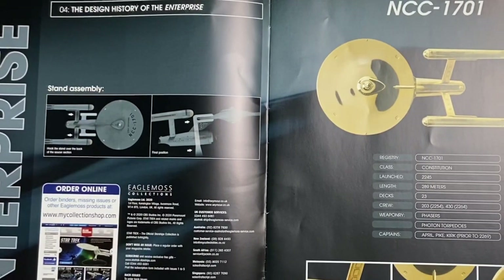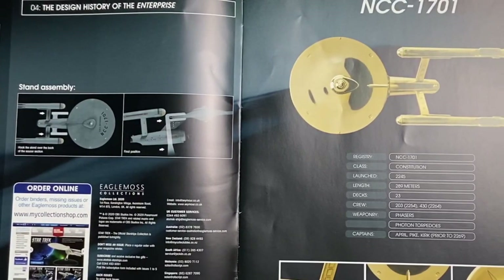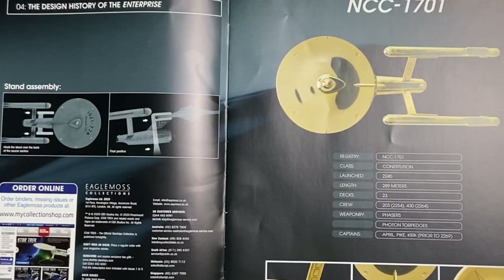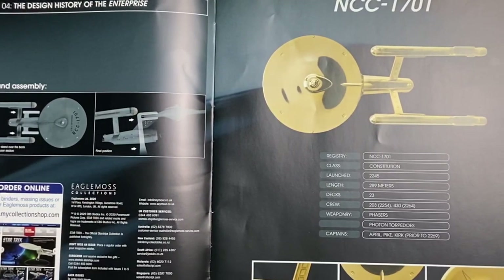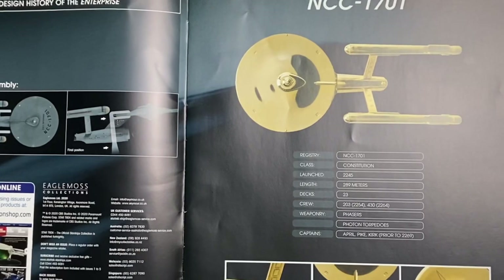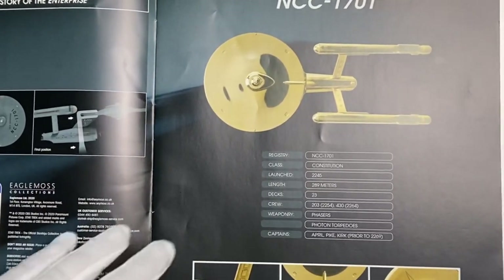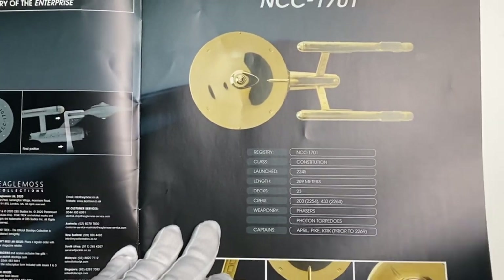Crew of 203, up to 234, with phasers and photon torpedoes, captained by April, Pike, and Kirk prior to 2269. We have mounting instructions and all the anatomy is there for this type of magazine.